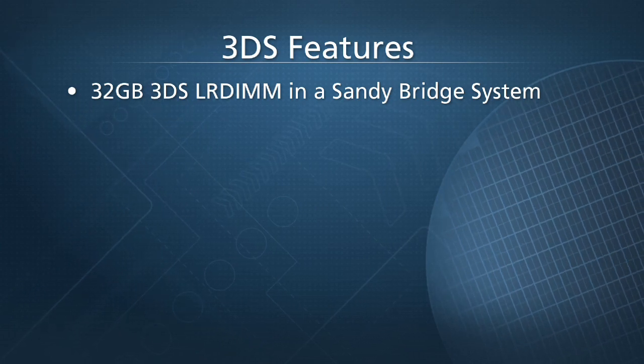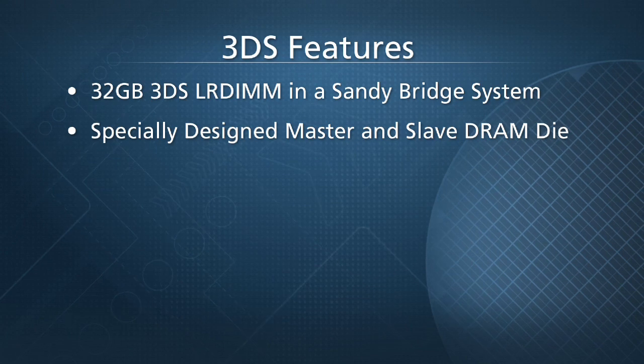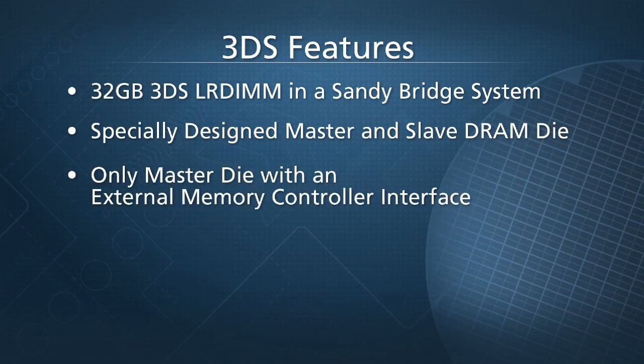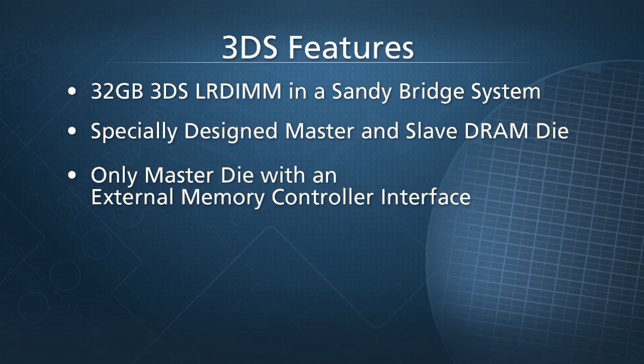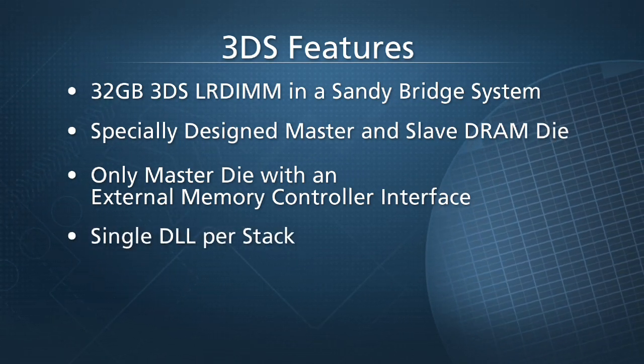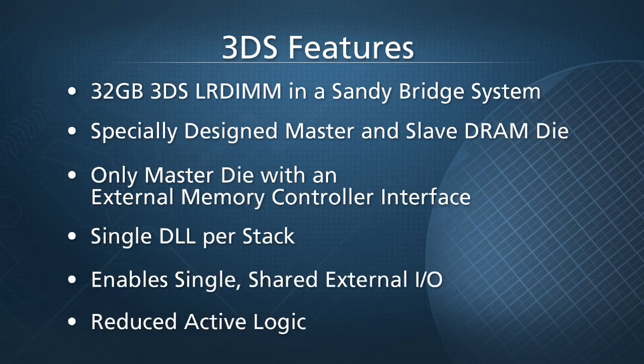The idea behind 3DS is to employ specially designed and manufactured master and slave DRAM die, with only the master die interfacing with the external memory controller. 3DS technology uses optimized DRAM die, single DLL per stack, reduced active logic, and single shared external I/O with improved timing.